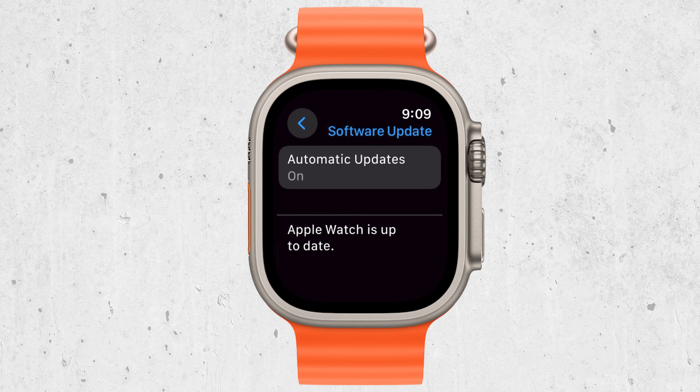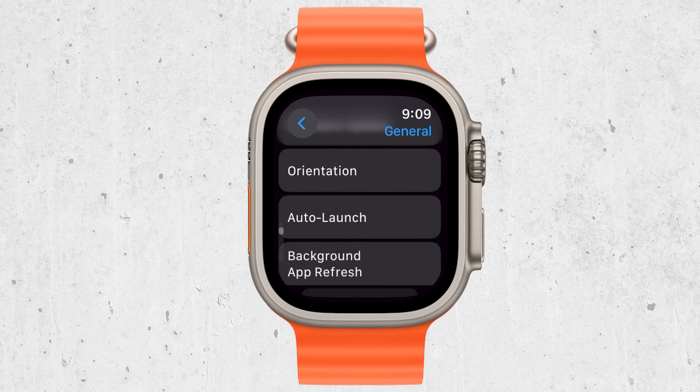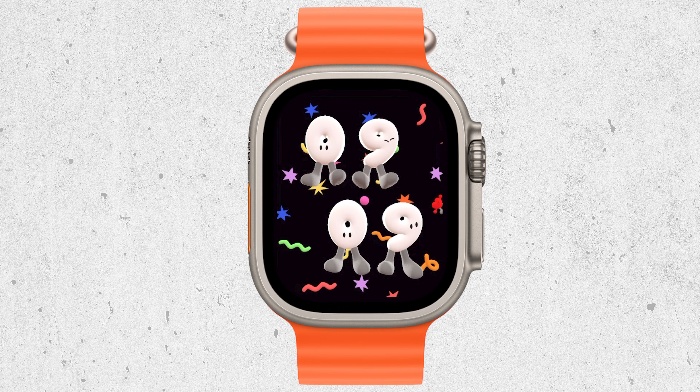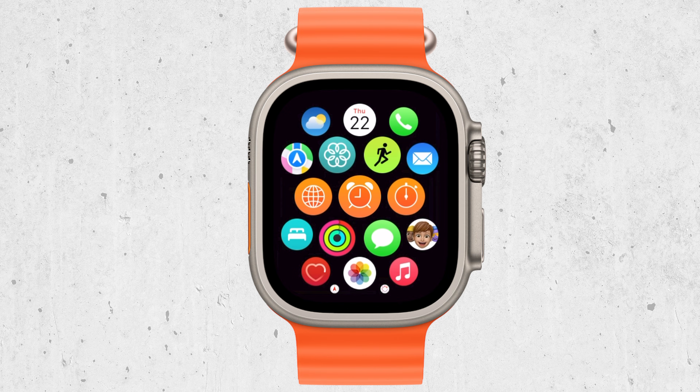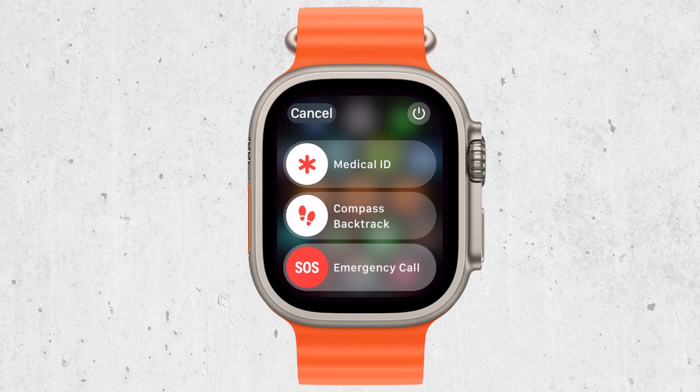Occasionally, a temporary glitch or bug might disrupt the connection between your Apple Watch and iPhone. In many cases, simply restarting both devices can resolve the problem. It's a quick and easy step that often does the trick.